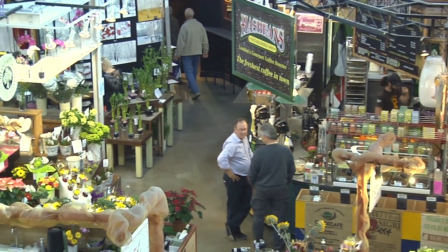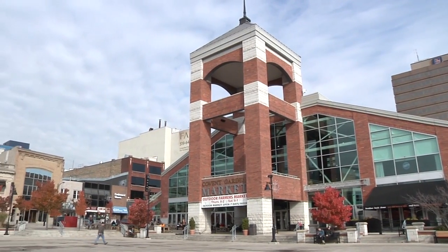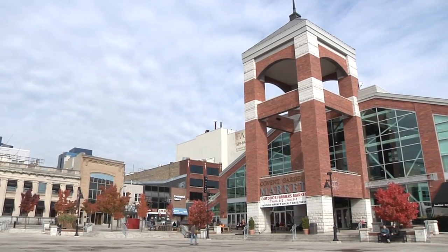The Covent Garden Market is a distinctive grouping of shops, restaurants, and even an outdoor farmers market, all located inside a gorgeous building at 130 King Street.